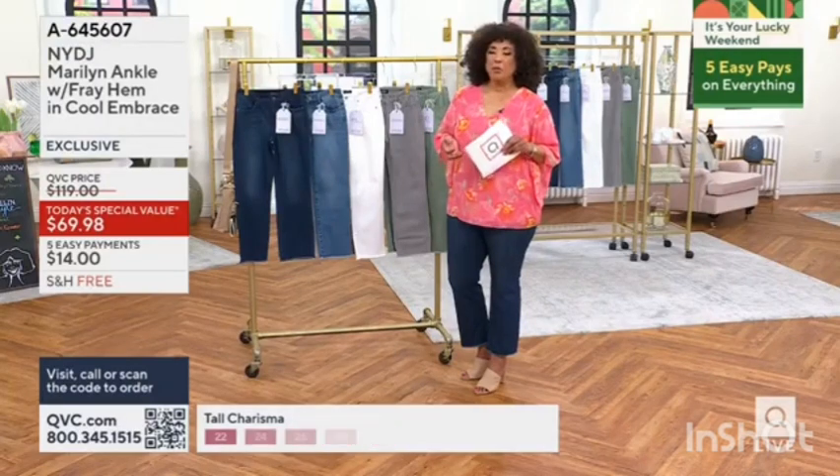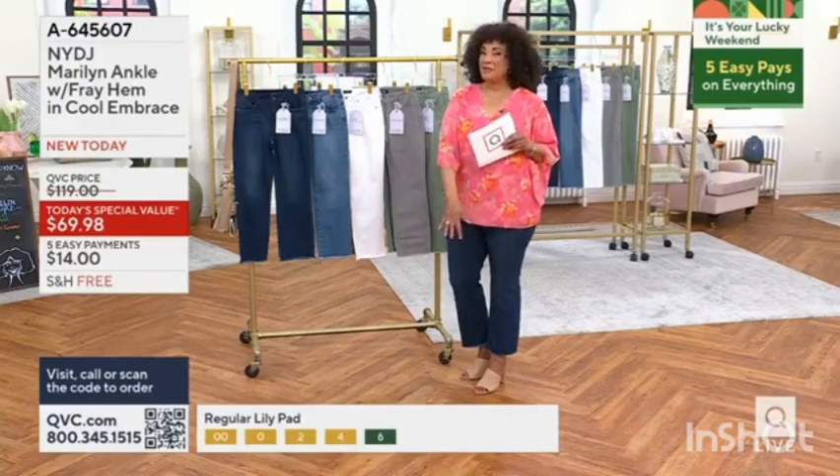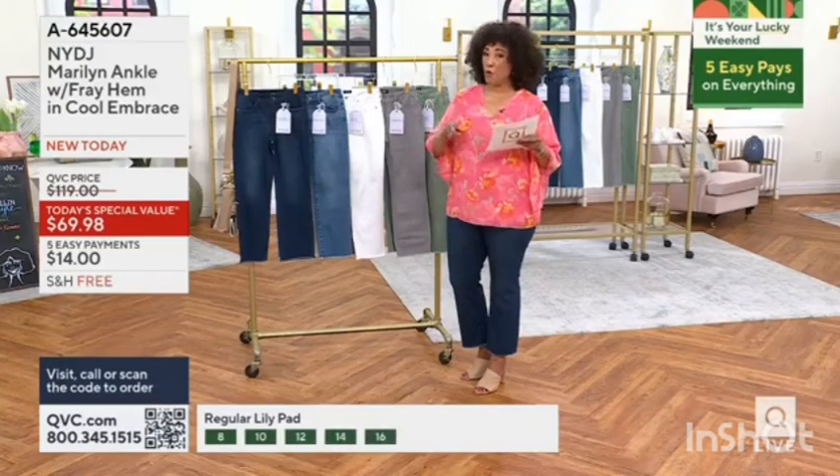For these jeans would be $119. Our Today's Special Value price for your Maryland Ankle Fray Hem jeans — how about $69.98.